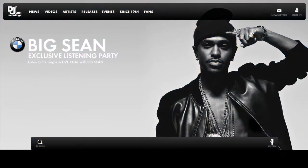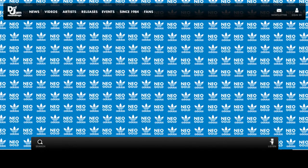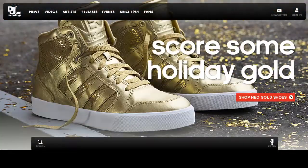It's easy for admins to create interstitial ads and create feature banners. The advertisements are not your typical banner ad. What we really want to do is better integrate with the Def Jam story.